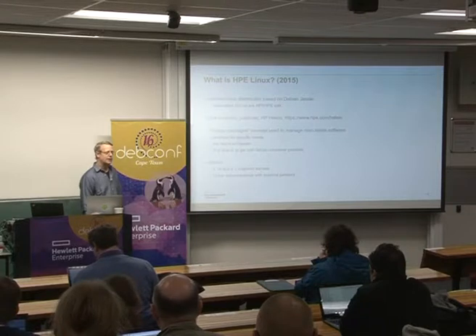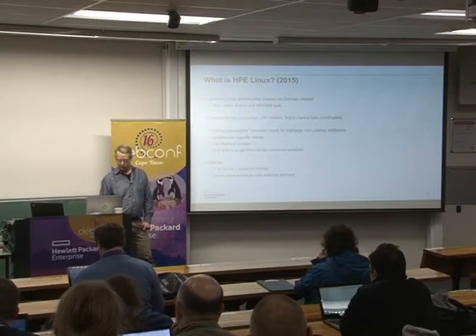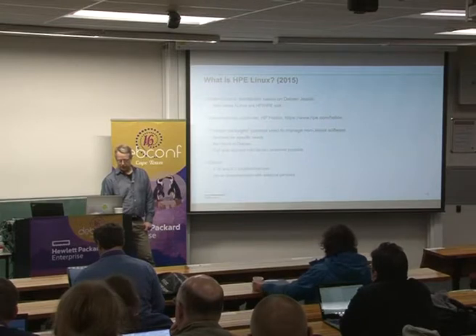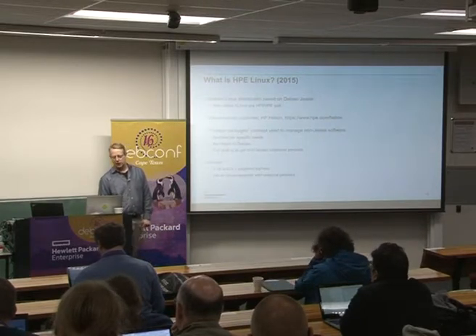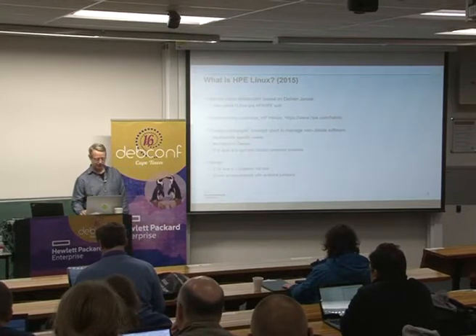In kernel land in 2015, we were using kernel 3.14 and later 4.1. We had a big testing program where we would do qualification and performance testing to ensure everything works out of the box.